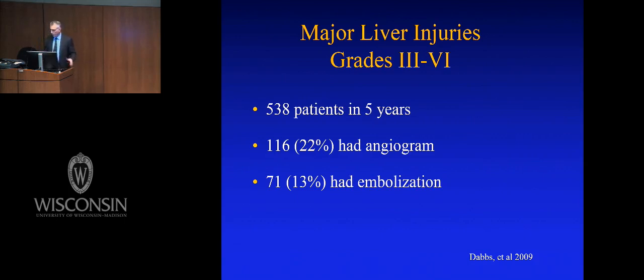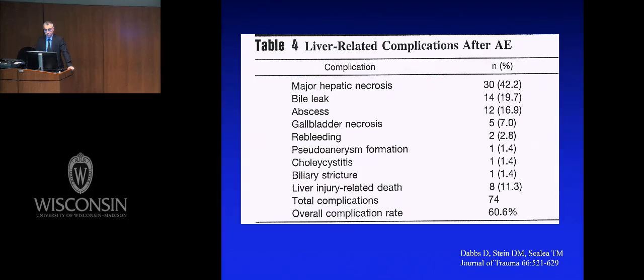The more we did this, the more sense it made. Then one of my fellows and Deb Stein, my chief of trauma, looked at the data and came back saying the complication rate from angioembolization of the liver was very high. Dr. Stein, in her inimitable way, told me if I was so smart, I should look at the data myself. The complication rate was 43% — major hepatic necrosis. Why? Because these patients are badly hurt: we pack the liver and compress it, taking out portal vein circulation, then embolize the arterial side. The liver dies. But the patient is alive — so maybe it's okay.